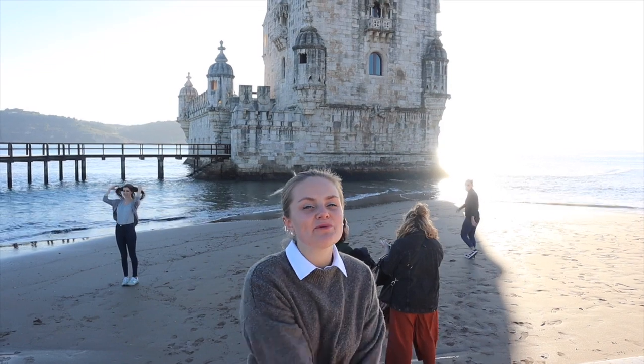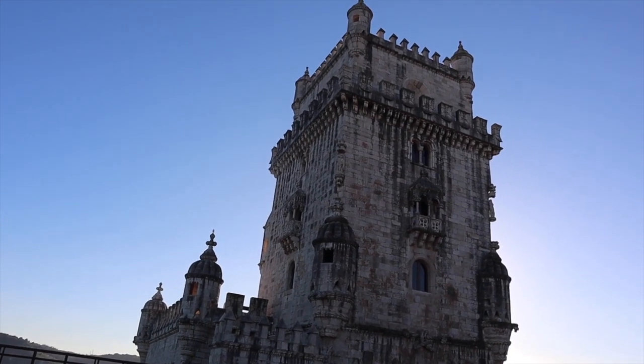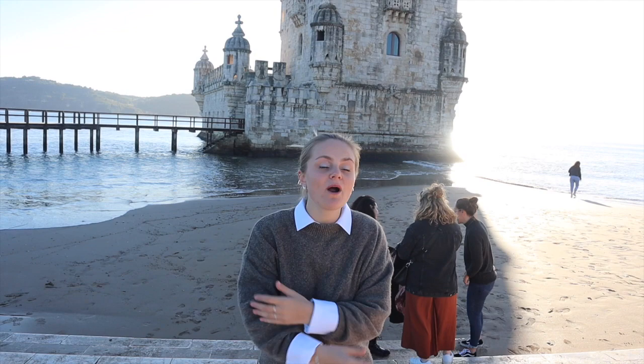Let's jump right into it and start with where I'm at at the moment, and this is Belém. Belém is a beautiful monument that is very important to Portuguese history. Belém was the last piece of Portugal the sailors would see before leaving this beautiful country to explore and to fight.